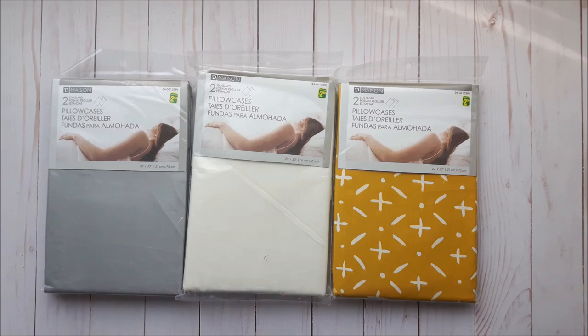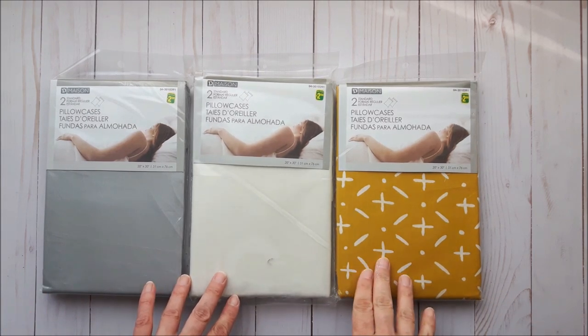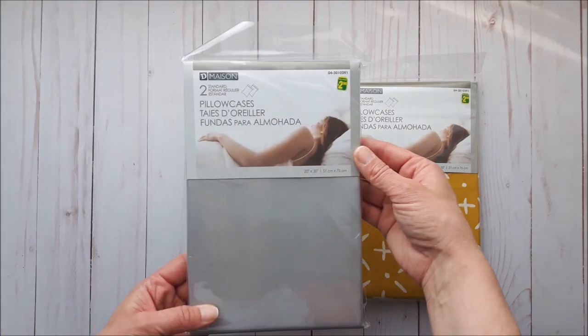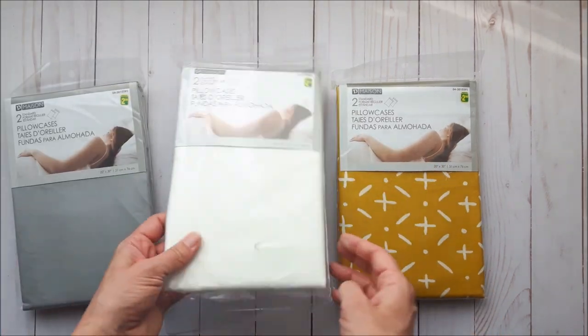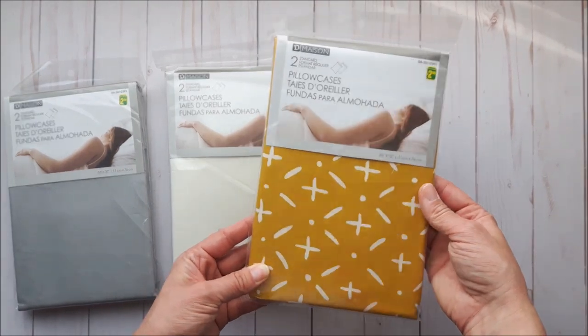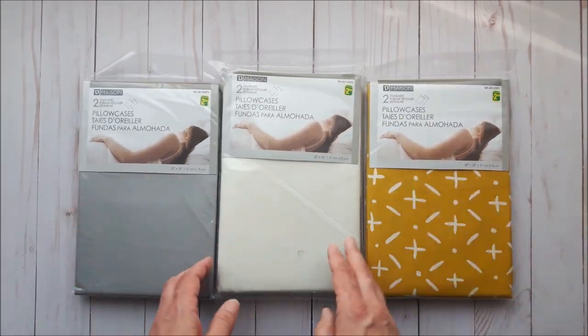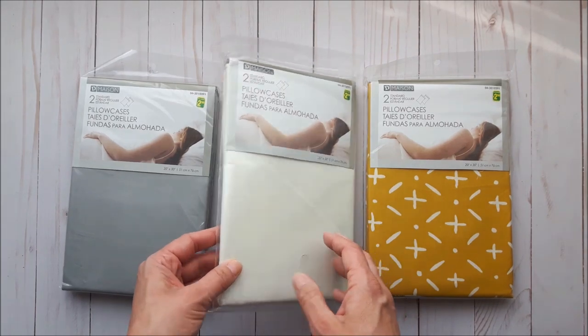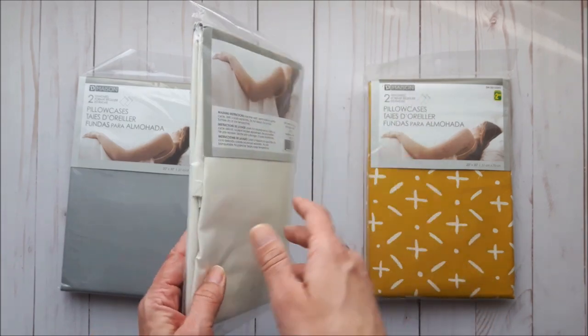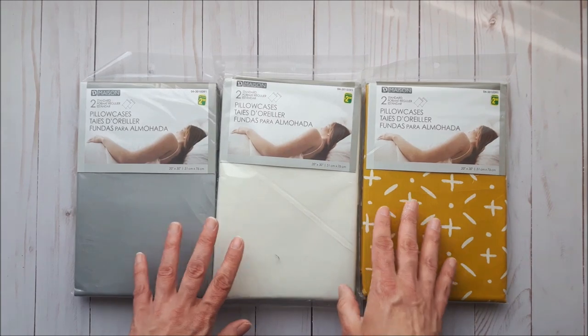I got three packages of pillowcases. I'm slowly redecorating my master bedroom and wanted some for the bed. They have gray, cream, and mustard yellow with an off-white print. They were only $2.50 each and you get two pillowcases — 50% cotton and 50% polyester. Not bad for $2.50.